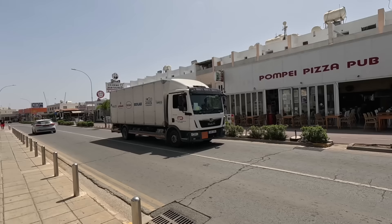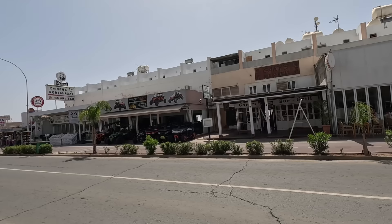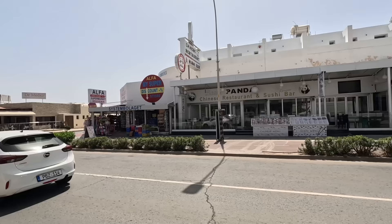There's Pompeii Pizza Pub — we went in there last year, guys, and we had a banana pizza. Unusual. That's all up and running. Gary's Bar is getting ready to open — the cleaners are in at the moment. More quad bikes, and it looks like all the quad bike and buggy places are now open. In fact, there's one out there and he's wearing his helmet. Well done.